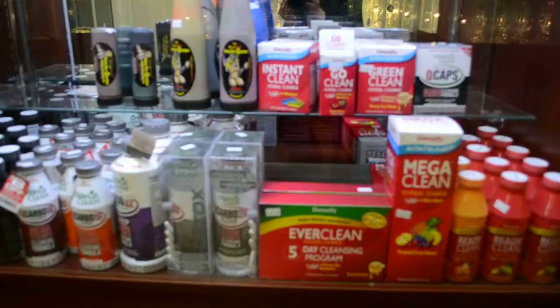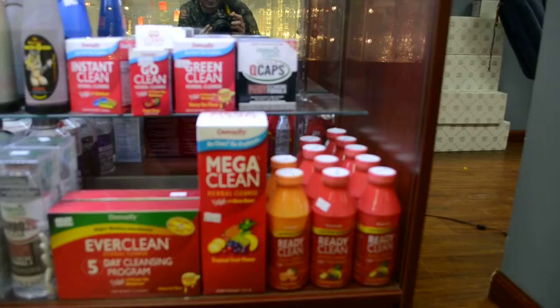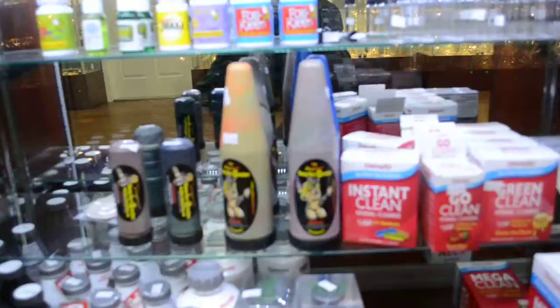We have herbal cleanse if you guys are trying to get clean. Number one rule: wait 48 hours. You cannot intake any toxins before you take one of these — it will not work.